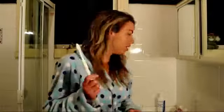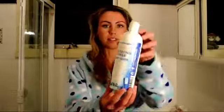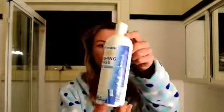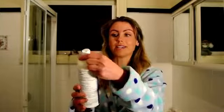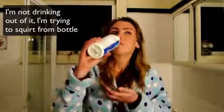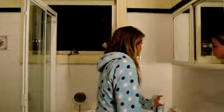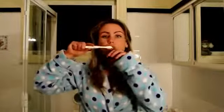I also use this brushing rinse, which is hydrogen peroxide 1% food grade. It's for healthier gums, tooth sensitivity, and whiter teeth. When it's in my mouth I'll do a little bit of brushing as well.